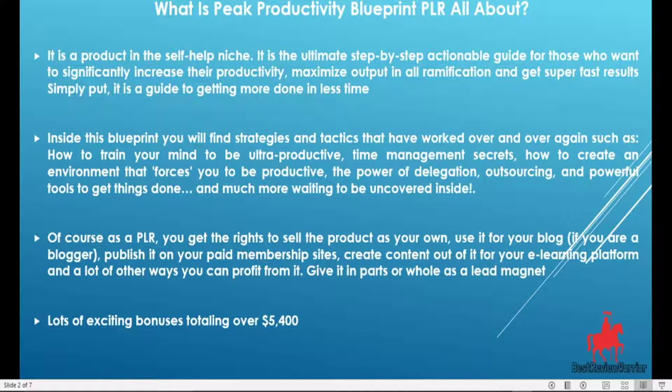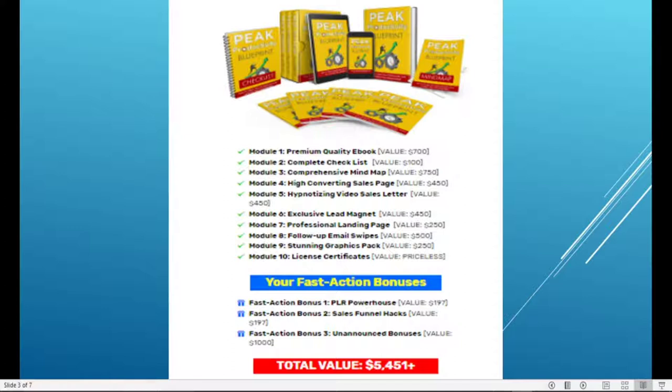So let me recap what you'll be getting inside this product. When you pick it up, you will be getting a premium quality e-book valued at $700, and a complete checklist of actionable steps valued at $100.